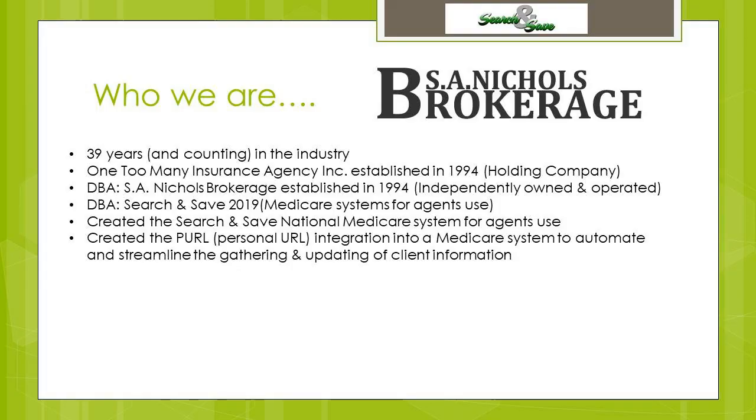For those of you who may not be familiar with who we are, I am Scott Nichols and I am president of our parent company, One Too Many Insurance Agency Incorporated and our brokerage, S.A. Nichols Brokerage, along with Search and Save. I'm a 39-year veteran of the insurance industry as a field agent. We created Search and Save to give agents a platform to save their data and keep it private, and give them back a lot of the tools they lost when Medicare.gov made their changes. We also created this new Pearl technology — Personal URL — an integration with our Medicare system to automate and streamline the gathering and updating of your client's information.